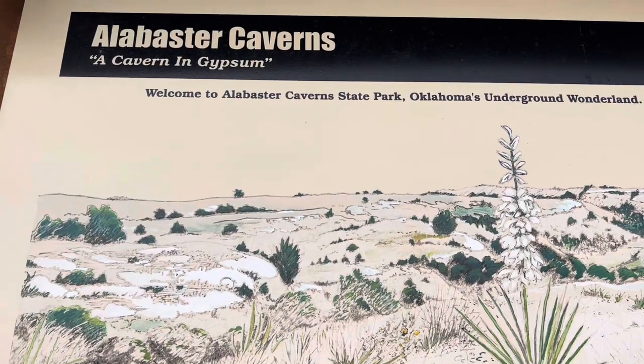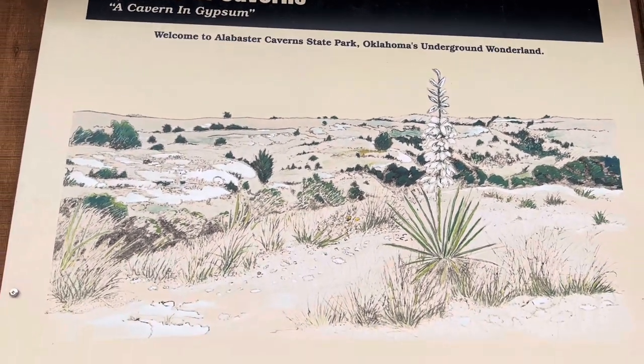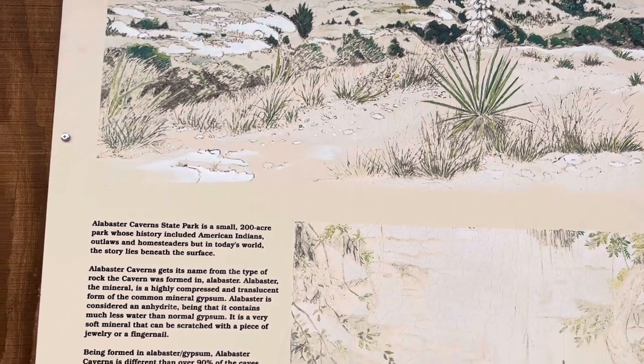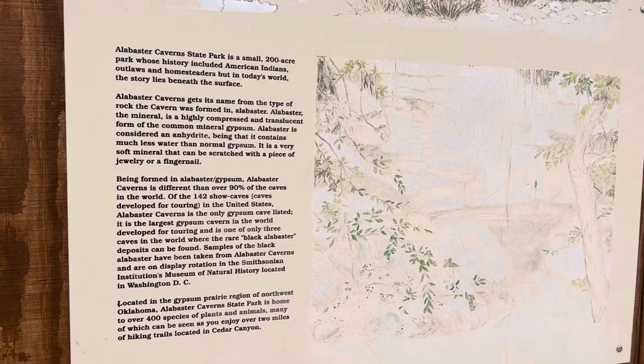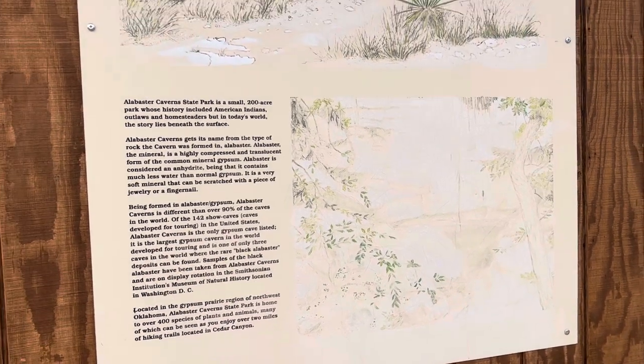The tour gives you a lot of great information about the caves — the formation, how they actually came to fruition, who owned the properties originally, and all that fun stuff. So you definitely get a lot more information when you are inside on the tour.